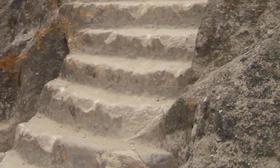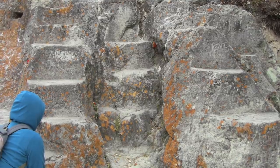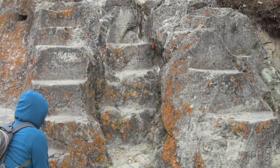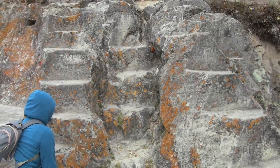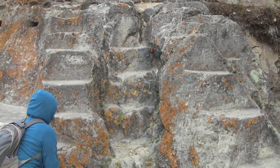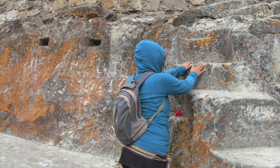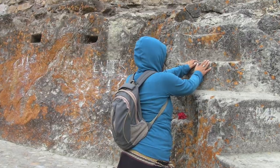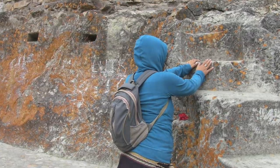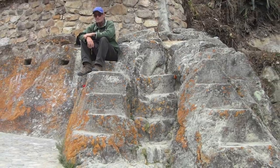This could be an Inca work — it's hard to know. Maybe megalithic pre-Inca or Inca. And then these series of flat surfaces, vertical and horizontal, also found in the same area. They may be solstice and equinox markers. We couldn't actually figure out what their original function was or who made them. And here I am just for a sense of scale.